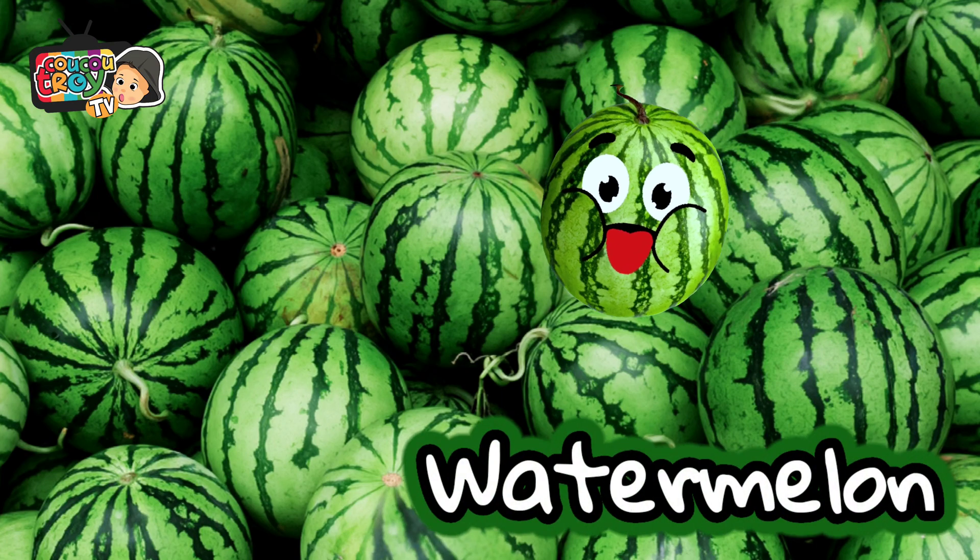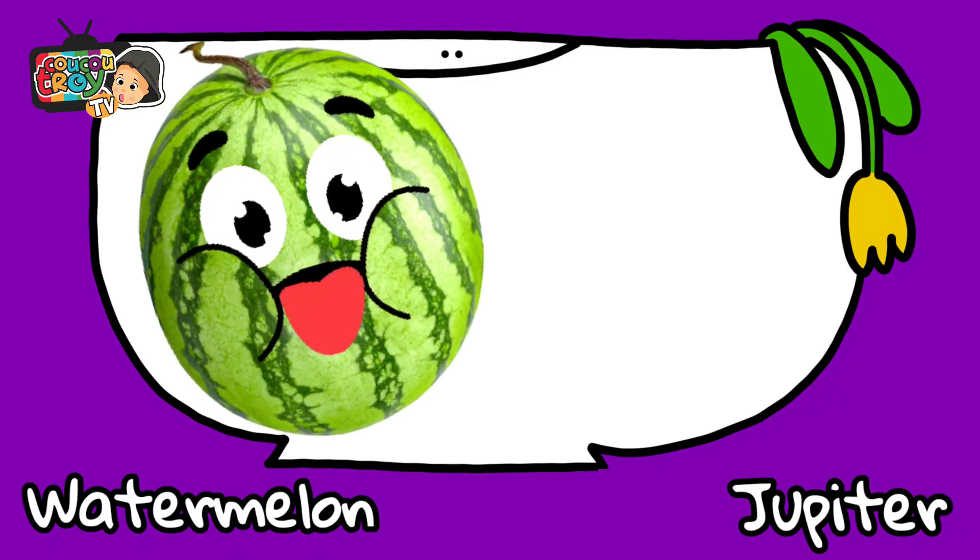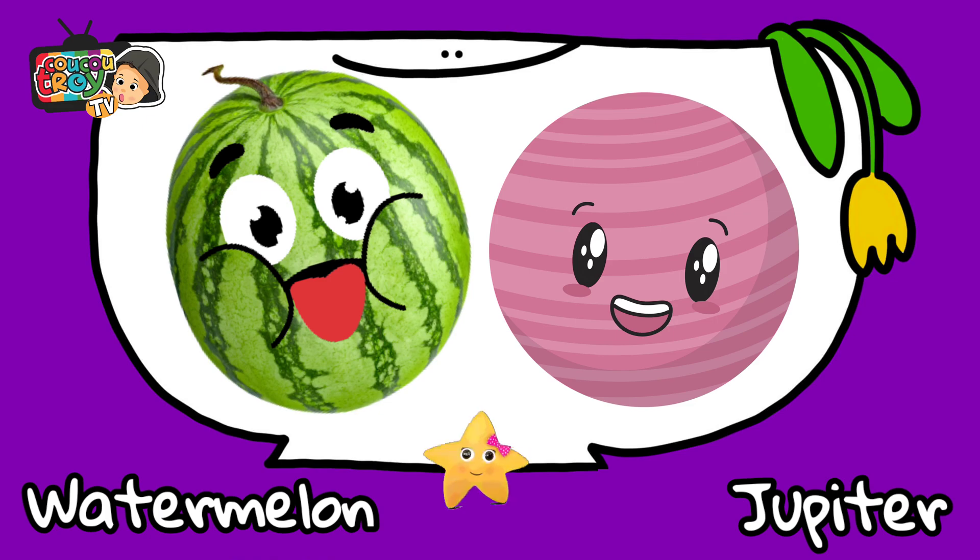Do you know this gigantic fruit? It's watermelon. Watermelon is huge like Jupiter.